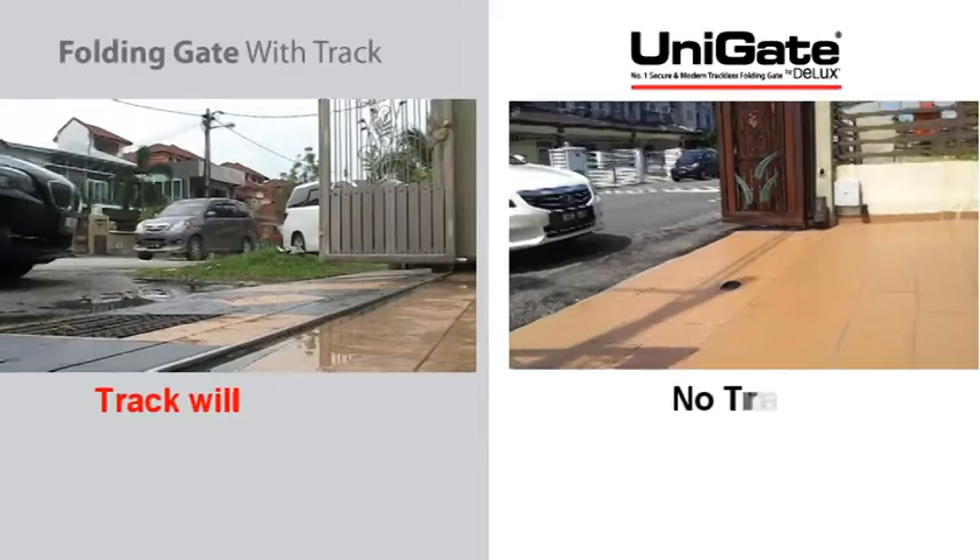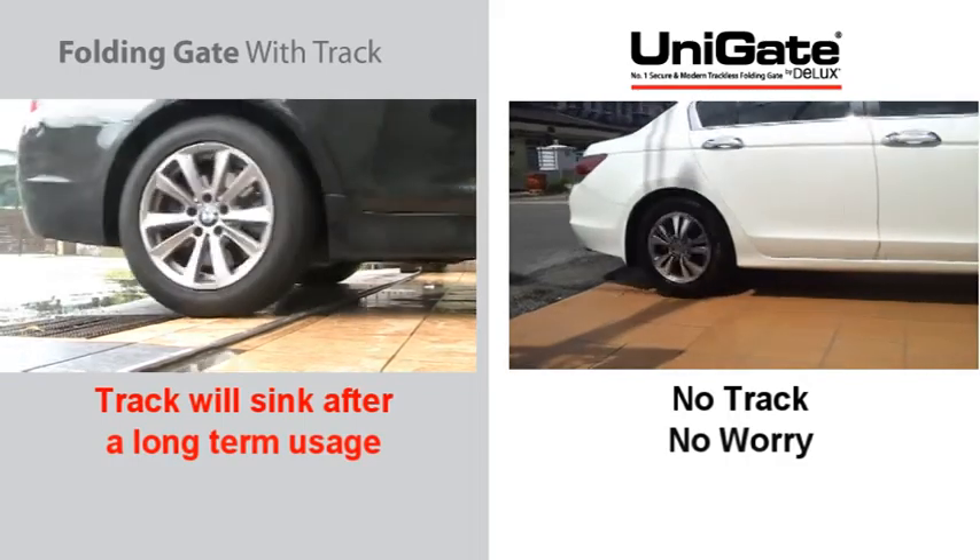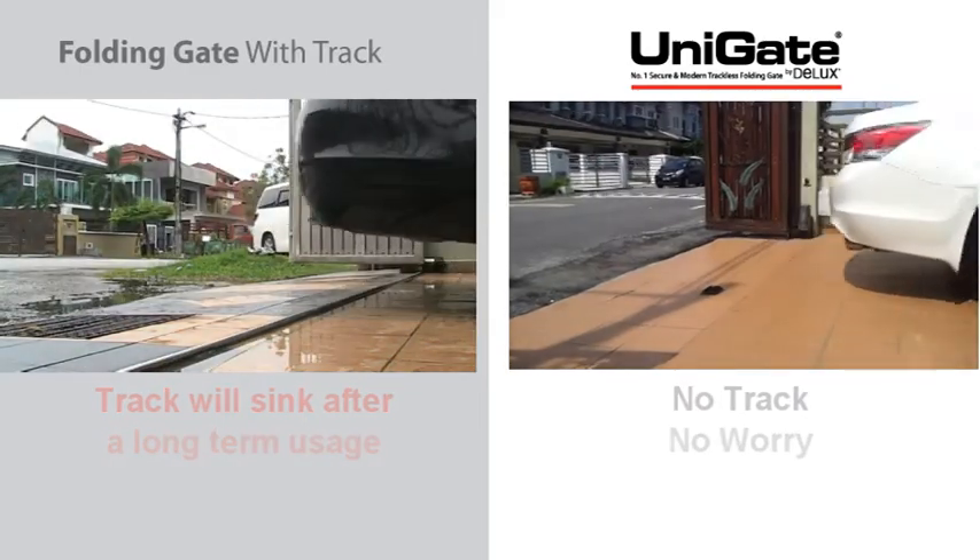After long-term usage, conventional gates will cause a track squeaking problem. However, this problem will not happen with Unigate.